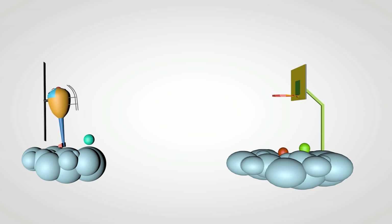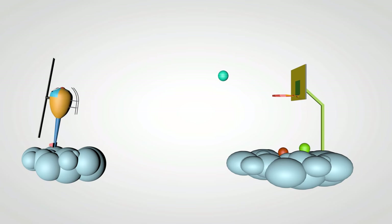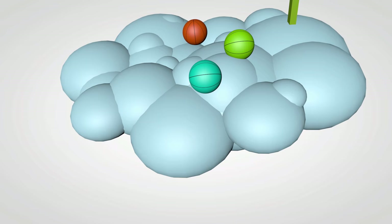Blue. Oh, you didn't score. It's fine. Try again. I'm sure you'll score this time. Blue.